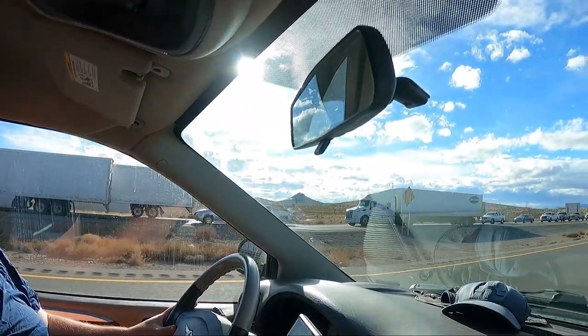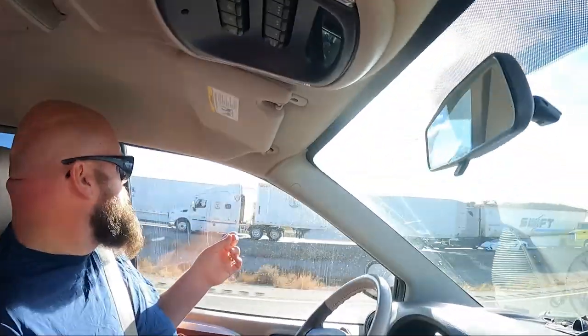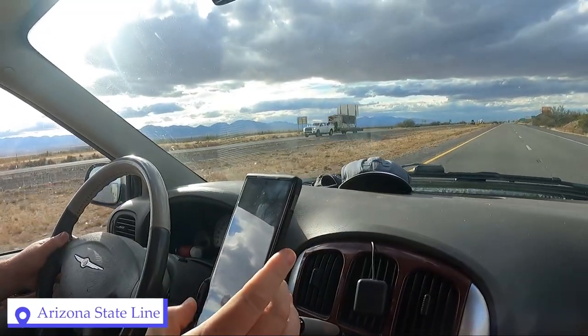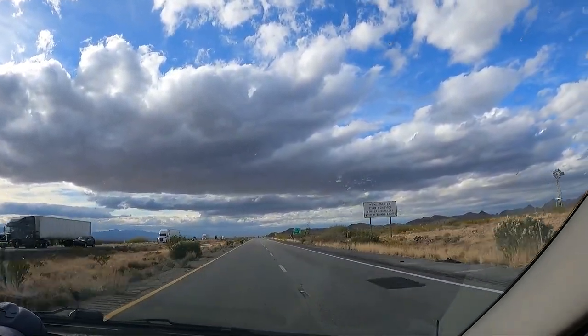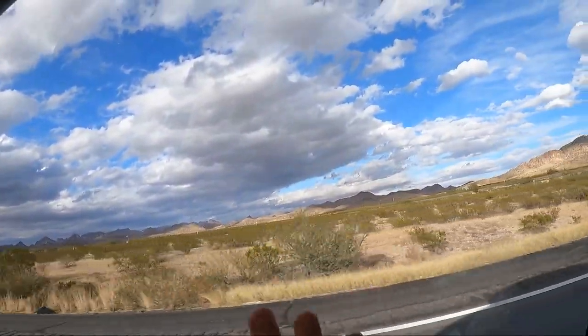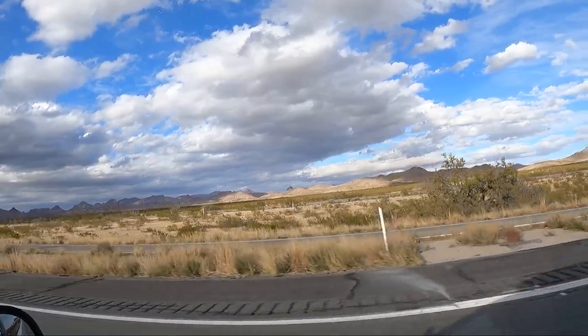We just stopped and got some work done at the Lordsburg library in New Mexico and we're back on the highway. Look at all that traffic going the other way — good thing we're not headed that way. Oh — a Lamborghini! Anyways, our goal is to get to Tucson, Arizona. I don't know if that's gonna happen today. Welcome to Arizona! I'm gonna miss you, New Mexico — you're so pretty. Hasta luego!